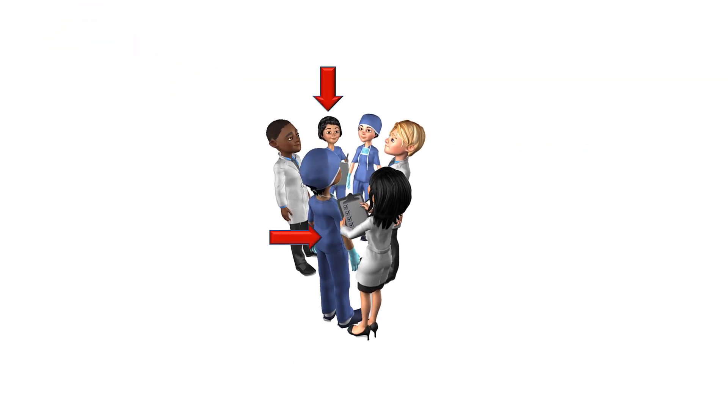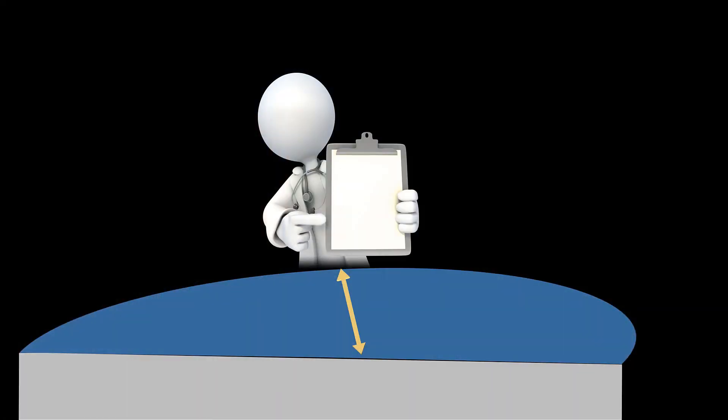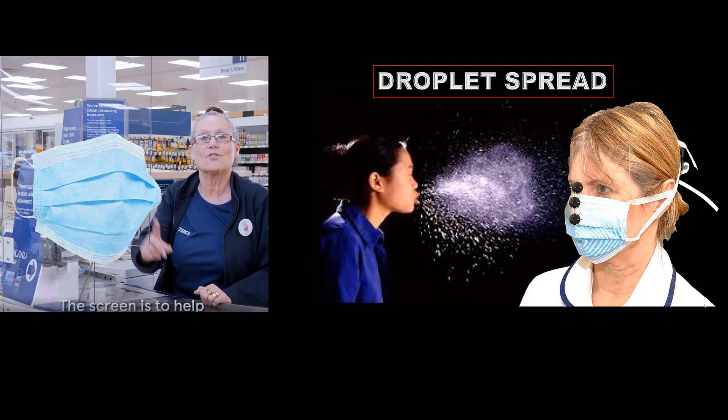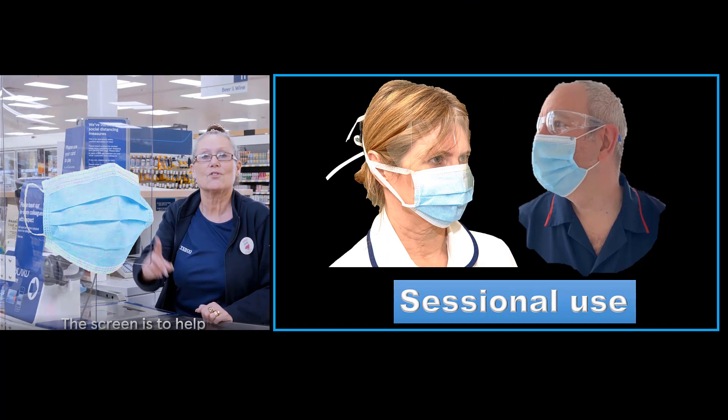For example, these two healthcare workers who don't know each other are in close proximity whilst at work, but would behave quite differently in the community and socially distance — the red circle indicating the 2-meter distance. Colleagues naturally come up to you with charts, tablets, or mobile phones and invade the 2-meter space. In the supermarket, where breaking the 2-meter rule is a necessity as at a checkout, screens analogous to a surgical mask and eye protection are used to interrupt droplet transmission. The sessional use of masks will reduce the risk from when staff must come within 2 meters of each other in clinical areas.